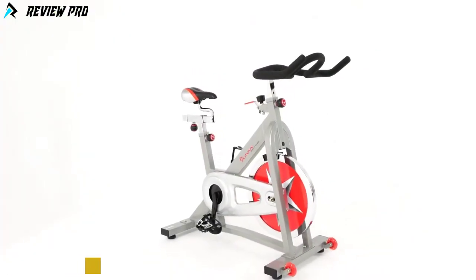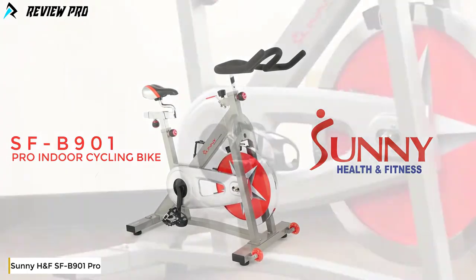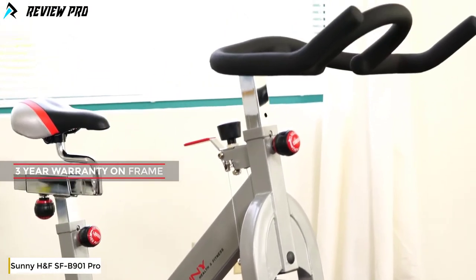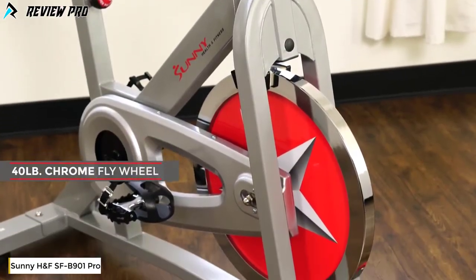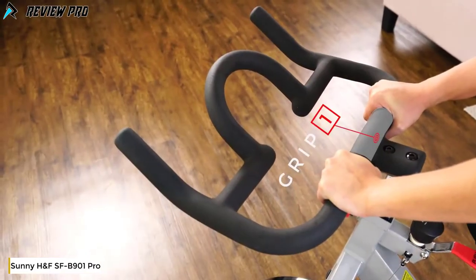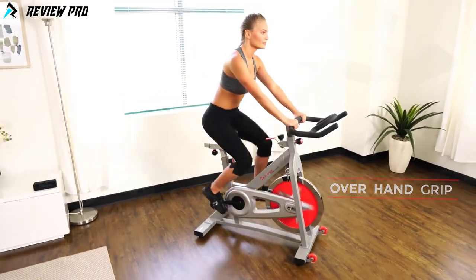Receive a great workout and keep yourself healthy with the SFB901 Pro indoor cycling bike. The solid frame design is strong and sturdy, and the 40-pound chrome flywheel provides increased stability. The unique handlebar design allows riders to utilize versatile positions with various grips.